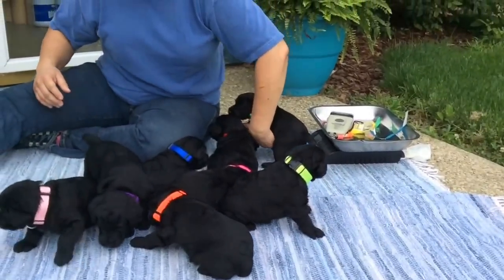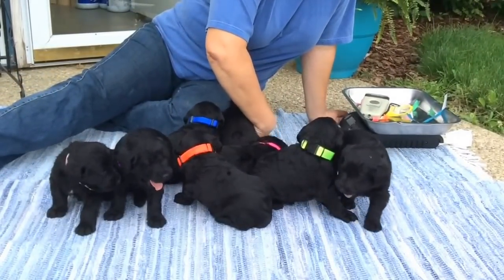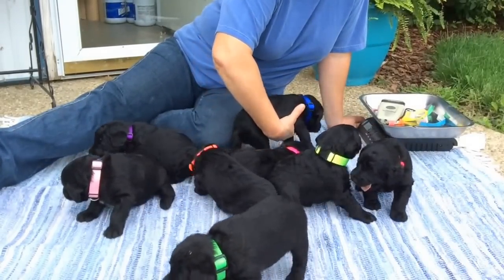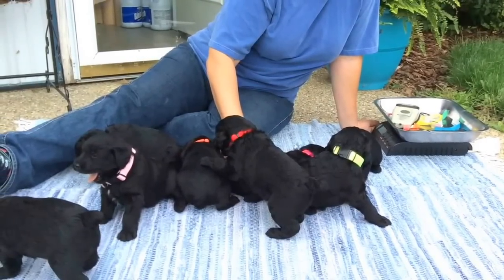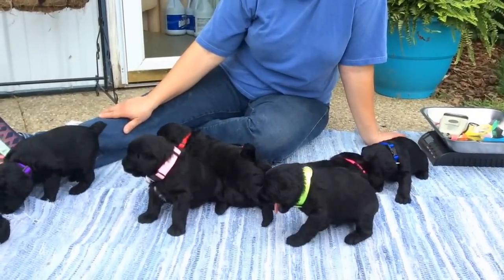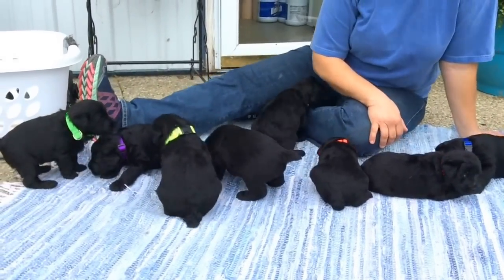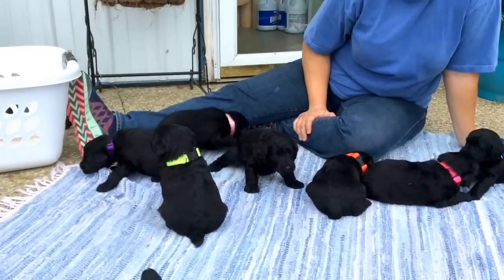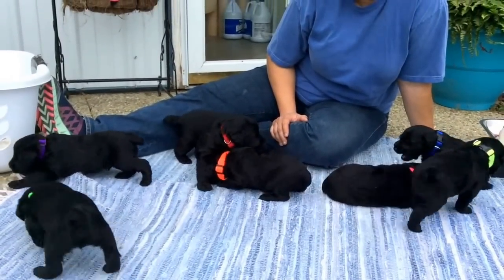Toenails are being done every week. They grow like crazy when they're on puppy food, so at this age we trim toenails every single week. We do it clearly when they go home, and you'll probably find you're going to want to do them every week once they get home too, because they get so sharp so quickly. So for now I'm going to close. I hope you've enjoyed watching them play and watching them get their new collars. I'll have some new pictures up today also. Call me if you have any questions. There is one puppy left in this litter as of today. Bye!